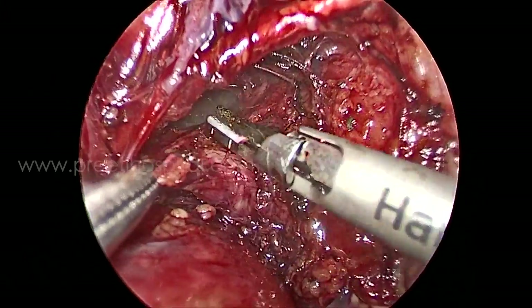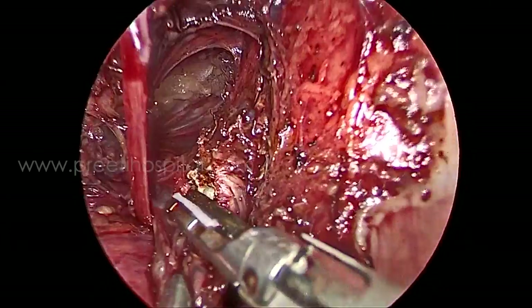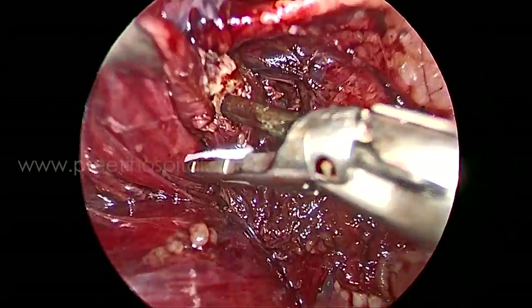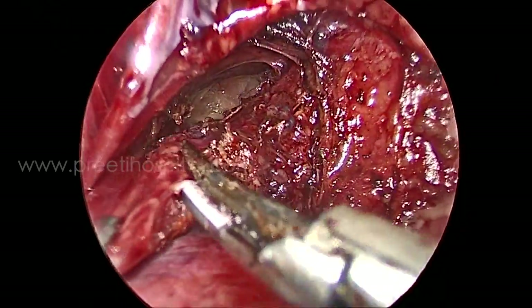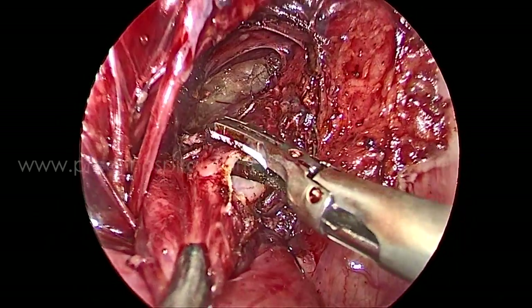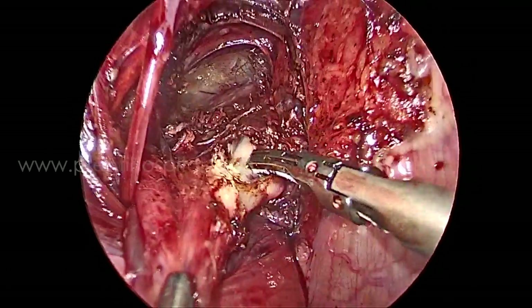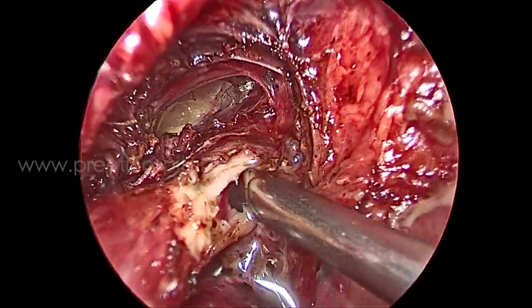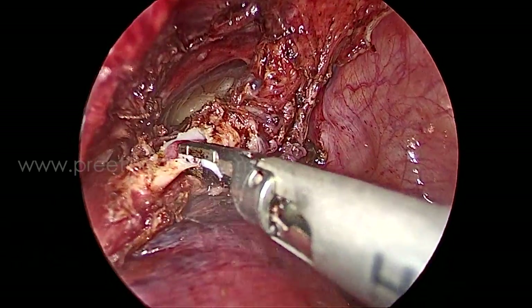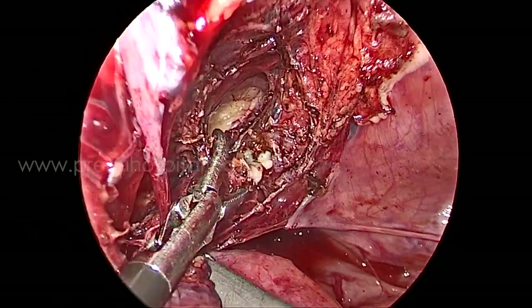Lateral to the bladder with considerable difficulty, we identified pale mucosa resembling a hernia sac — it was very small. Even with distension of the bladder it was not becoming prominent. Ultimately, extremely laterally and posteriorly, this mucosa was identified, opened at the neck of the diverticulum, and the diverticulum was divided from the bladder.